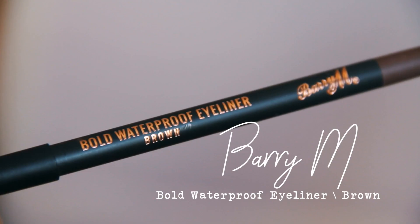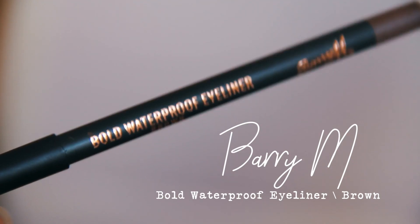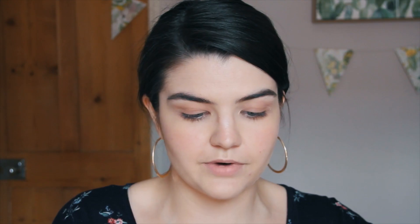Then using the Bold Waterproof Eyeliner in Brown from Barry M, I'm going to do just a tiny bit of brown eyeliner on the outer corner of my lid. I switched to using pretty much exclusively brown eyeliner quite a few months ago and I wish I'd done it sooner — it just creates such a nice, subtle, more natural effect.